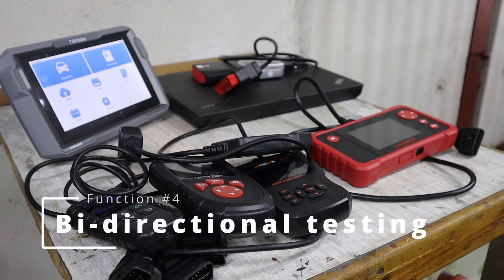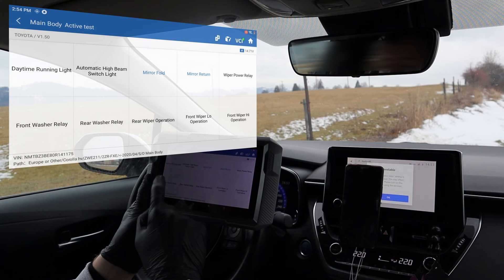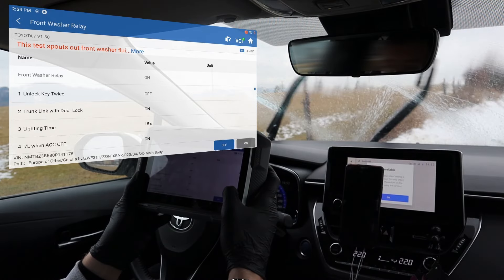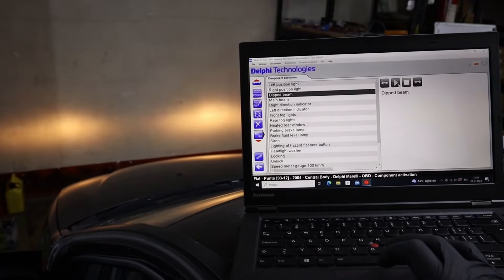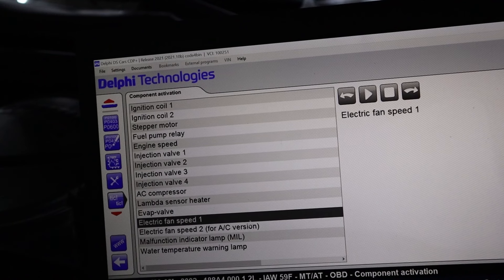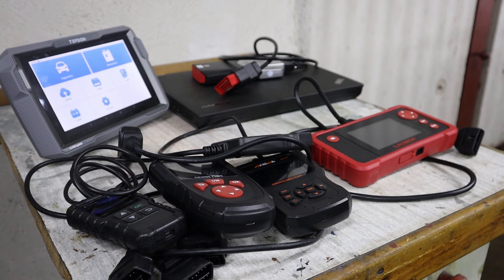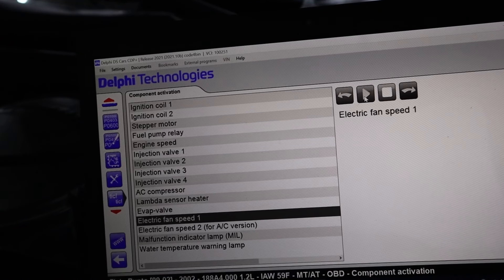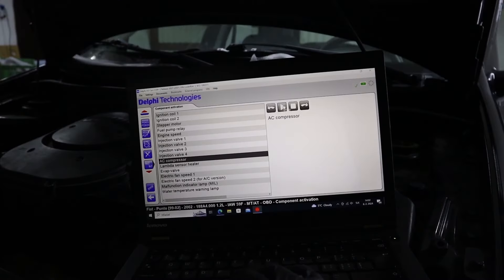Another cool thing you can do with your OBD scanner is control basically any electrical component in your vehicle directly from your scan tool. For example, you can control windshield wipers, windshield washers, headlights, door locking, or even test engine components like fuel injectors or the engine fan. This feature is extremely useful when diagnosing faults, especially in the engine. If your engine cooling fan is not working, you can simply run a bidirectional test and know right away whether it works or needs to be replaced.